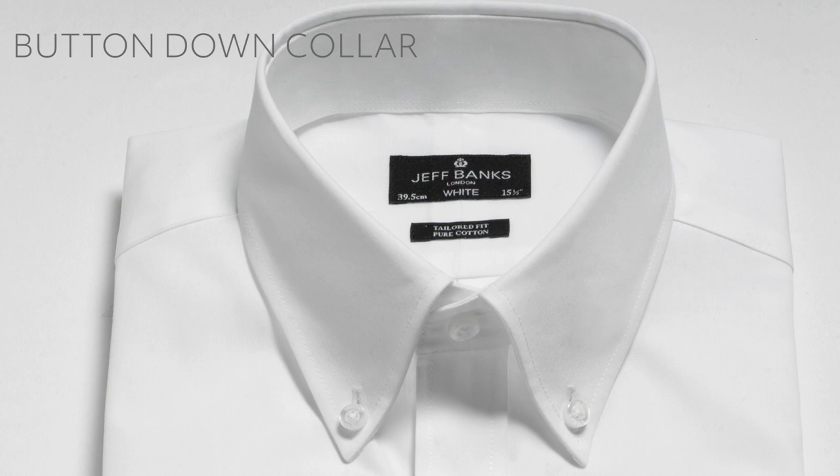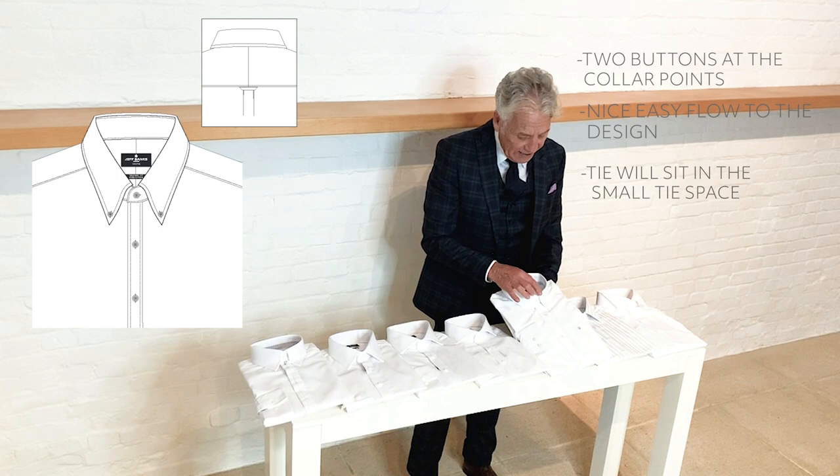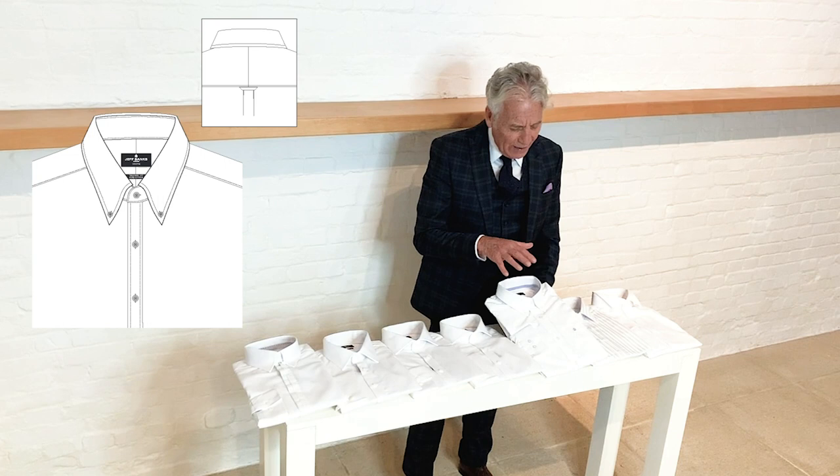This is the button-down collar shirt — does what it says on the tin. It's actually got two buttons at the end of the collar points. It should have a nice easy flow to it when it's on, and the tie sits in this very small tie space. Every American schoolboy, every American student, has probably got one of these in the wardrobe.